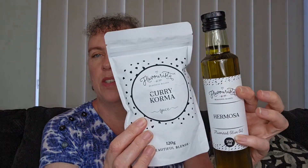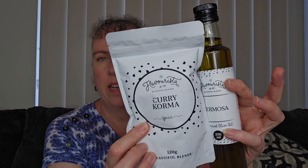So this month we have — I've got them here so I can show you — the Hermosa Olive Oil and the Curry Korma Spice Blend. Let me tell you all about them. I did get some new reading glasses because my other ones broke, so hopefully these ones will work. They're clear this time so they don't stand out as much.